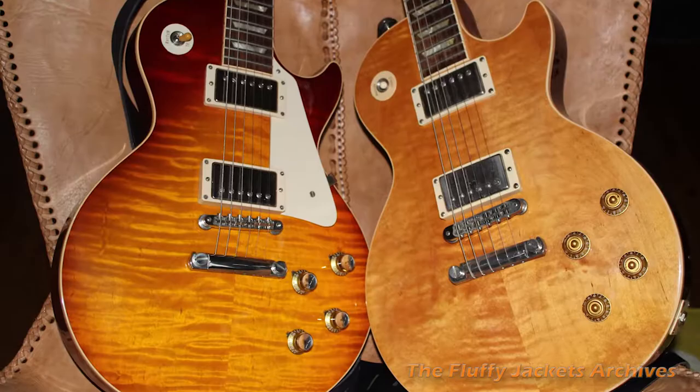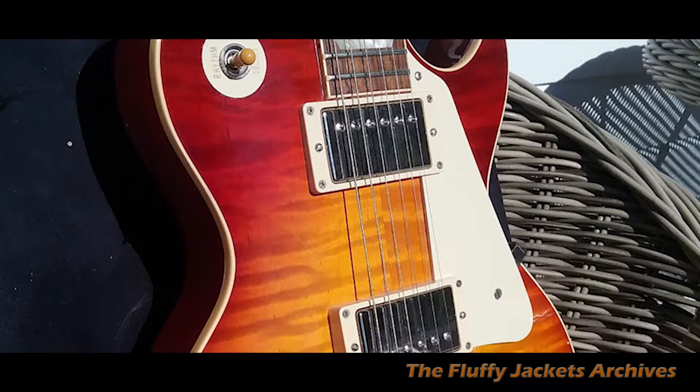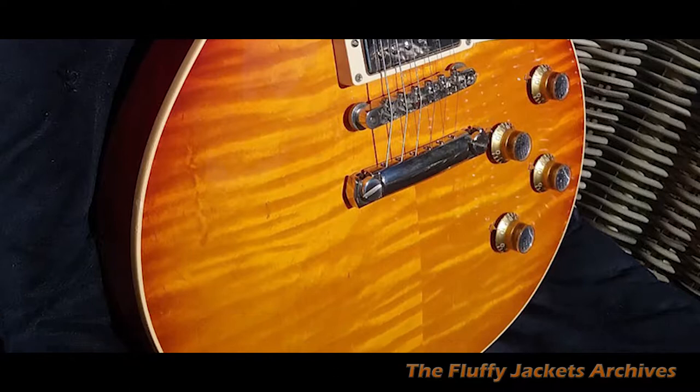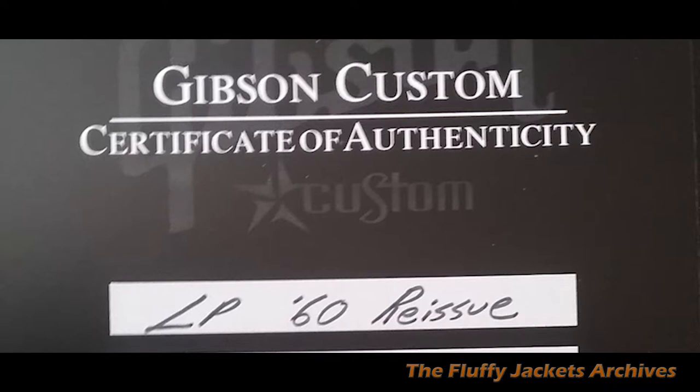This is my second Gibson Les Paul. It's actually a custom shop from Wildwood Guitars in Colorado — they're a Gibson dealer in the States. The Gibsons they retail there have some special features, like a long tenon neck joint.